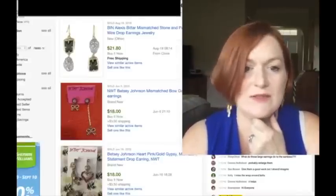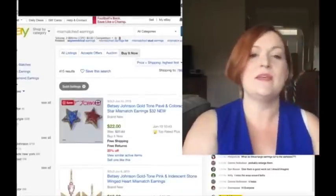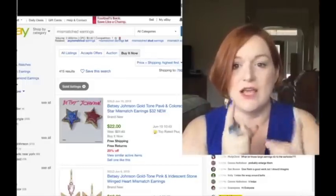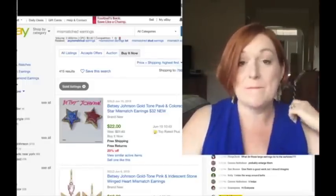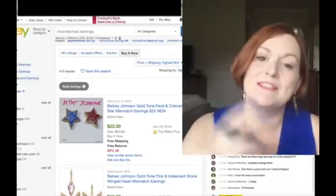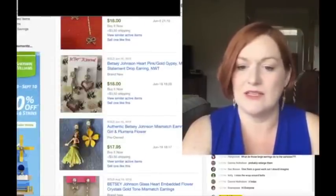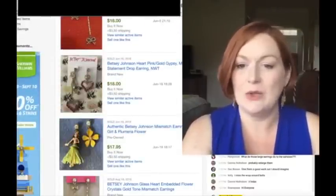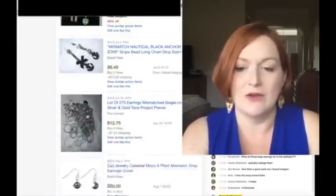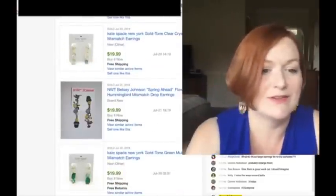Then this search was for mixed-match earrings. A lot of the results are Betsy Johnson, because she automatically designs ones that are mixed for you. But like I was saying, you could make your own mixed set. Here's like a Hawaiian hula girl and a flower - even though these are Betsy Johnson, you could do something like that on your own, like an anchor and something nautical.